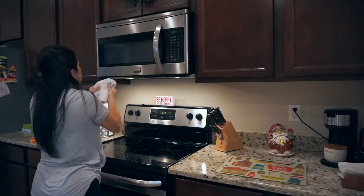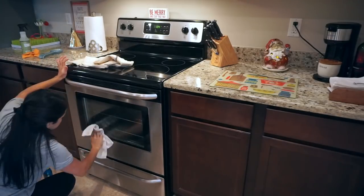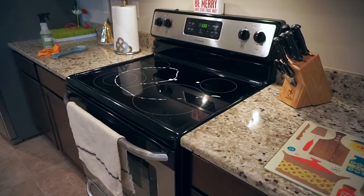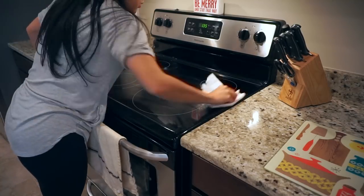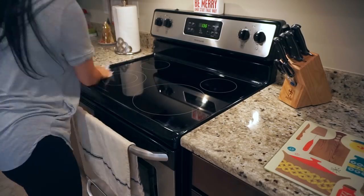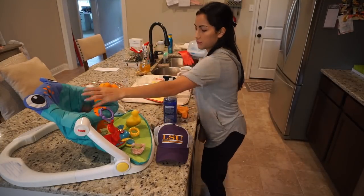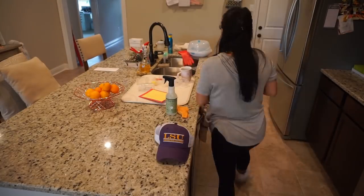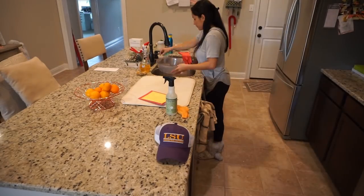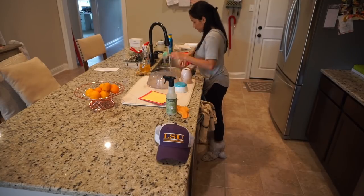Once I'm done with the counters, I'm going to polish my appliances using this Pledge multi-surface cleaner. I like it because it's okay to use on both glass and stainless steel, so I don't have to use two different products. Then I'm going to polish my stove top with a stove top polisher, and I use a paper towel because I feel like it gives the best shine. I clean the stove first with the Mrs. Meyer's spray and chamois, and then once it's dry I polish it so it looks nice and shiny.